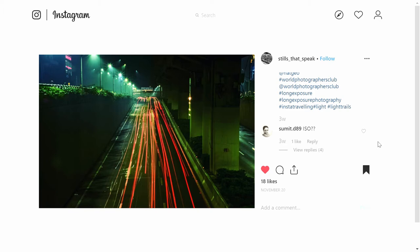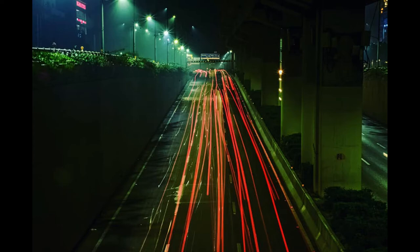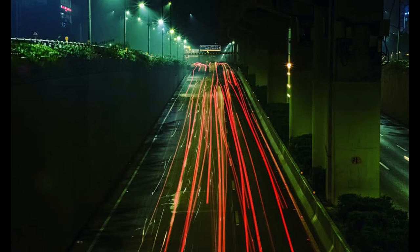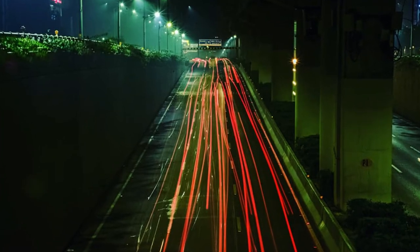Our next couple of images are a whole series from Instagram user Stills That Speak, and I really, really like all three of these. This first one is a long exposure looking down on a highway or roadway in the middle of the night, where you see all these taillights of cars. Basically you set your camera to keep the shutter open for a while — generally a few seconds depending on how much light you want to let in — and you get the trails of light exposed while the shutter is open. A lot of people use this technique for street shooting at night. The contrast between the reds of the car lights and the overall green hue of the image looks really good. It makes them stand out quite well.